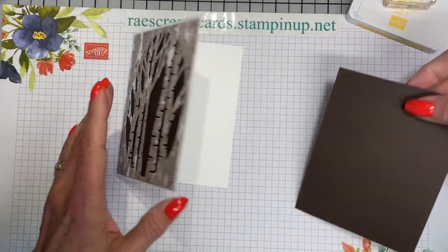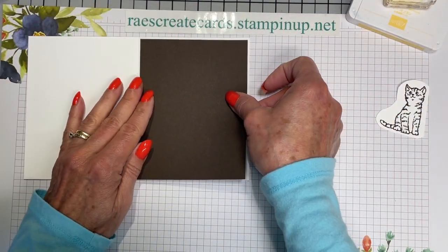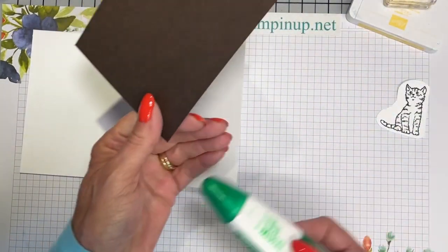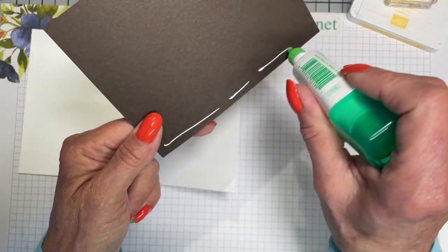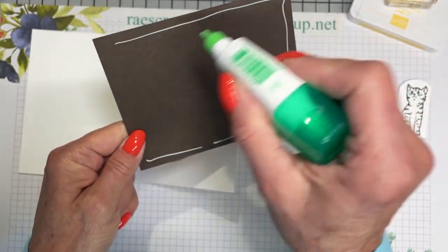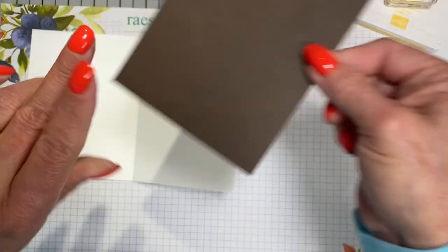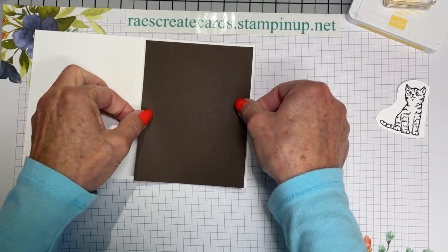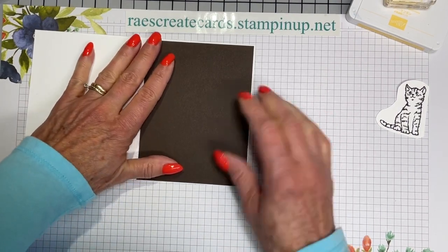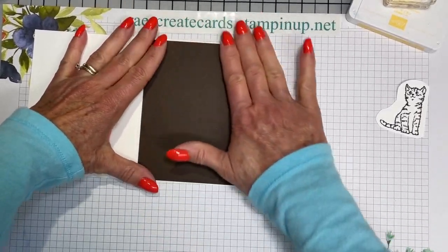I do have a piece of early espresso for the inside, and it is cut 4 and 1/8 by 5 and 3/8, so I'm going to put that on there now. I don't know how many people down there were prepared — and can you ever really be prepared for something like that?